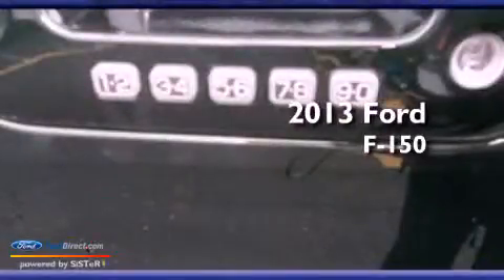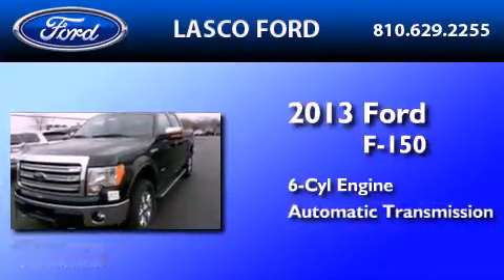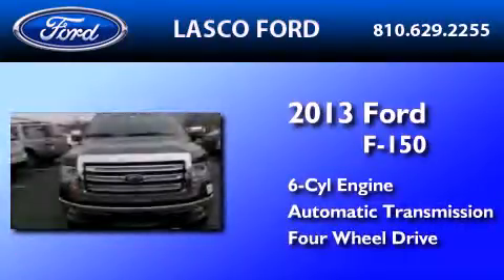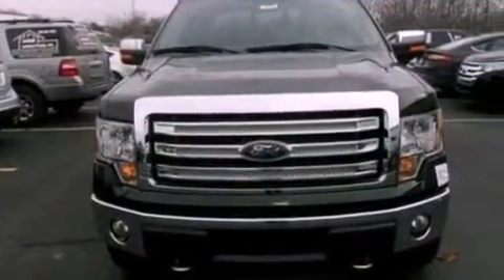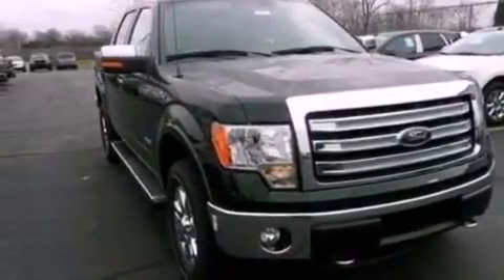This is a brand new 2013 Ford F-150. It has a six-cylinder engine, an automatic transmission, and the added safety and control of four-wheel drive. Its top features include a double wishbone independent front suspension and traction control and stability control systems.